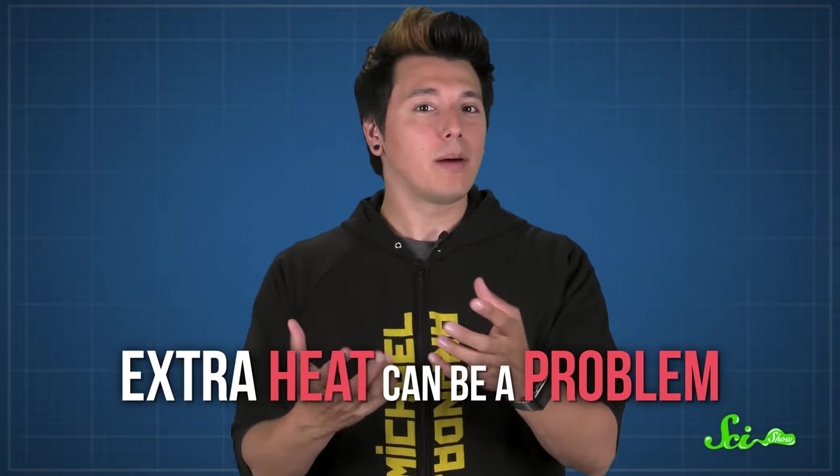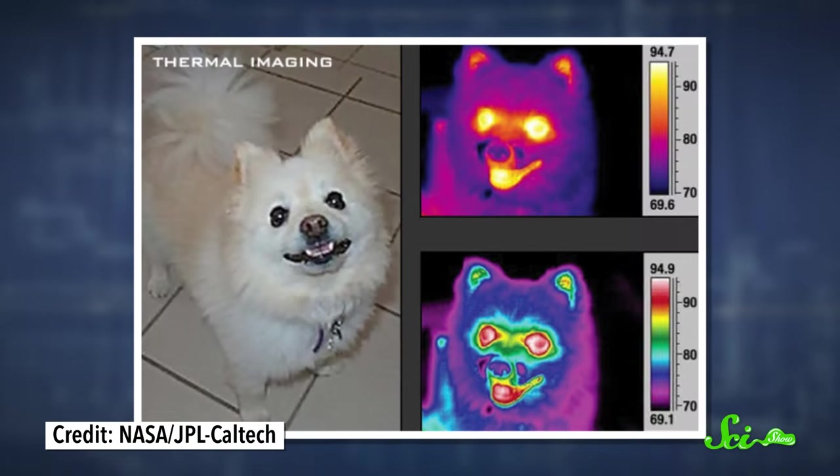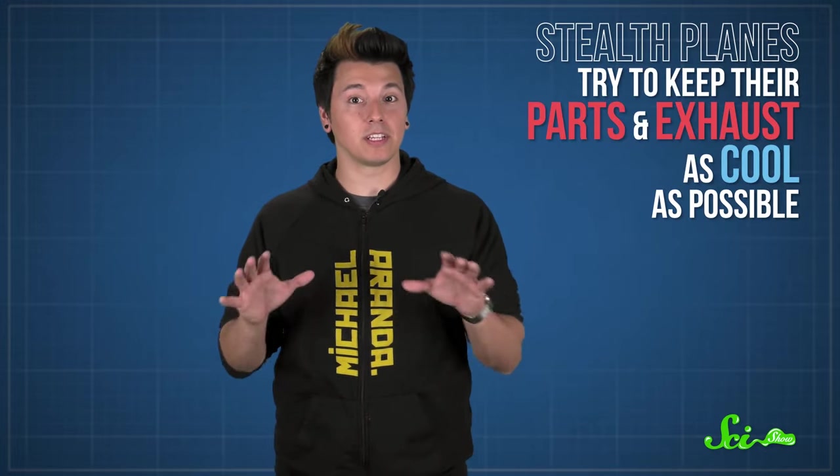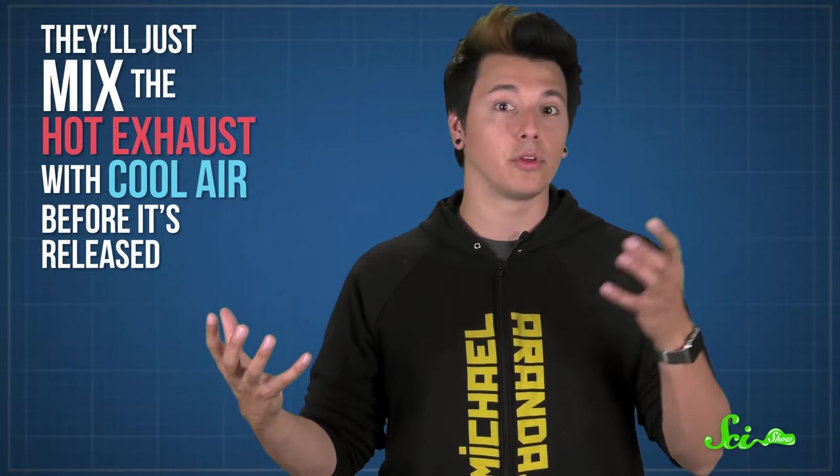But extra heat can also be a problem for stealth vehicles, because another way to detect them is through their heat signature. Almost everything emits some amount of infrared radiation. And hotter objects, like a plane putting out a lot of exhaust, will emit more. Infrared detectors keep track of incoming infrared radiation and can find planes based on the heat they give off. Which is why stealth planes try to keep their parts and exhaust as cool as possible. A lot of the time, they'll just mix the hot exhaust with cool air before it's released. With a less intense heat signature, the plane becomes more difficult to detect.